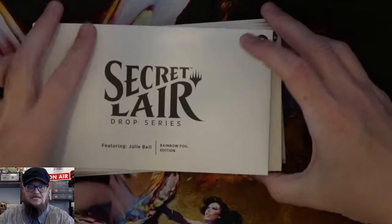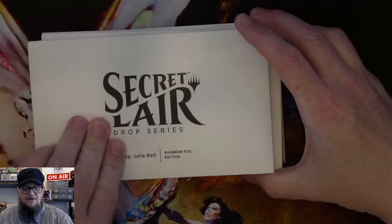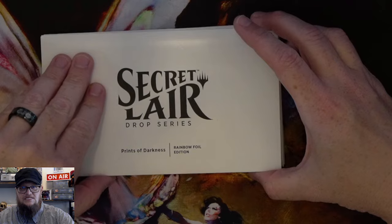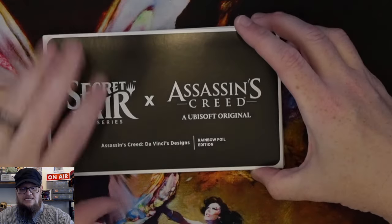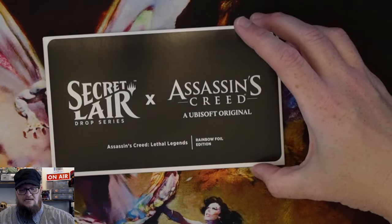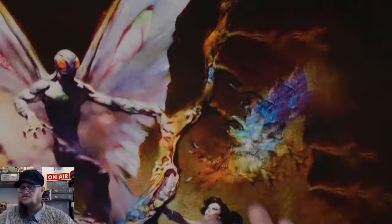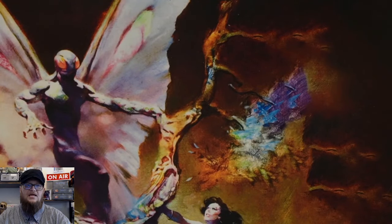So what I'm opening is the Julie Bell, Not a Wolf, Prince of Darkness, Assassin's Creed, the Da Vinci Designs, and Assassin's Creed Lethal Legends. I got all these and I will open those.